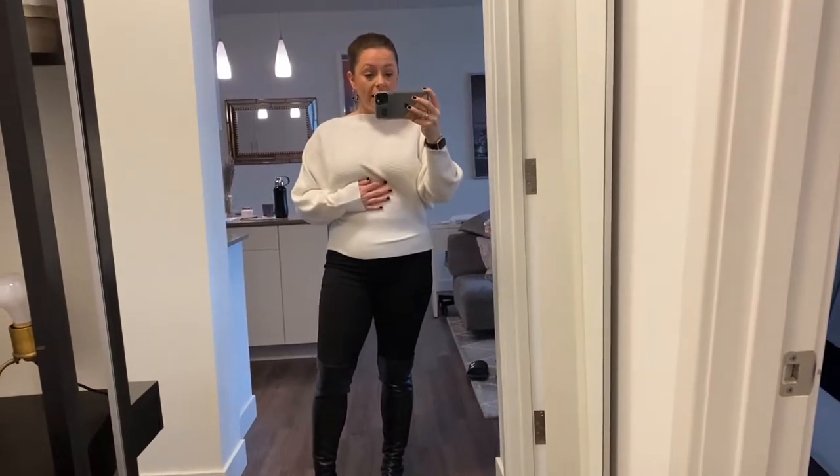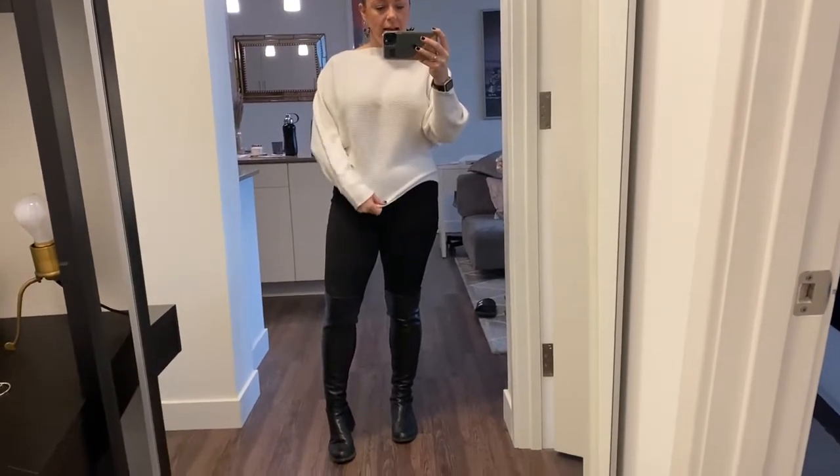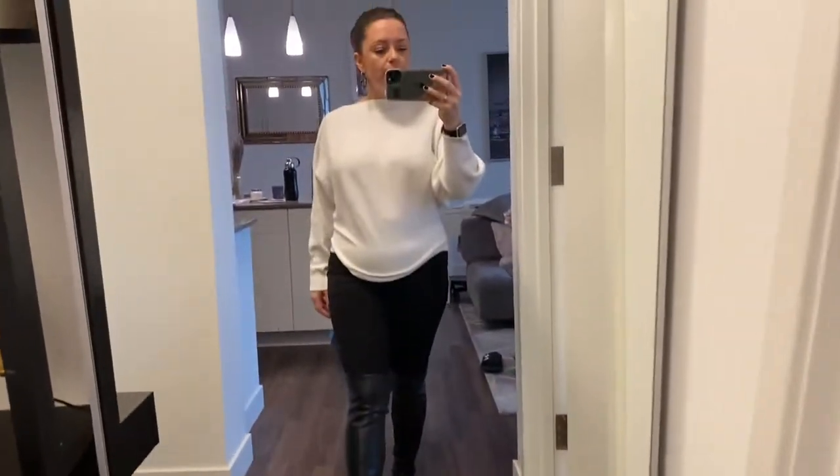Good morning. This is my outfit today. I'm wearing my Amazon sweater, my Madewell high-rise jeggings in black, my Stuart Weitzman boots, and earrings that I got as a gift for Christmas. My hair's in a pony because it looks like it's raining and I don't feel like doing my hair.